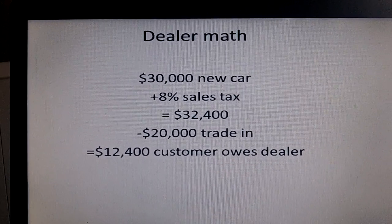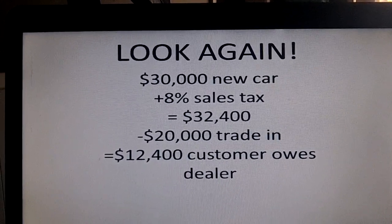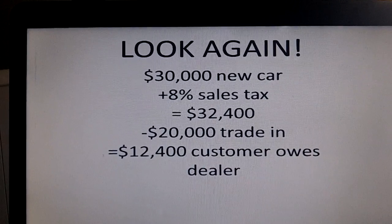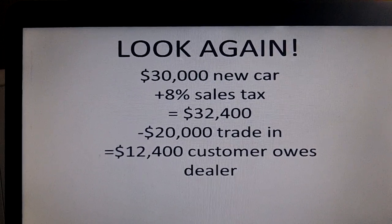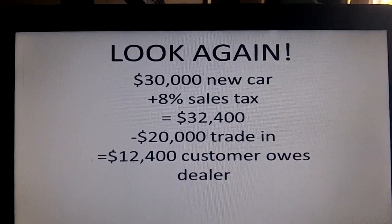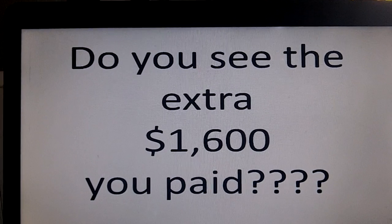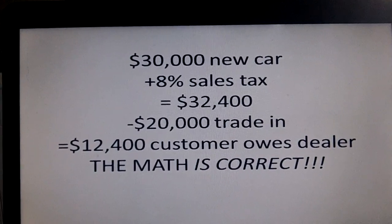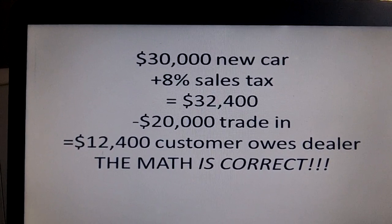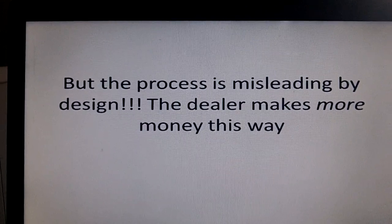Do you see where the mistake is? Let's look at it again. We got a $30,000 new car, we have 8% sales tax, our revised price is $32,400. You have a $20,000 trade, so you owe the dealer $12,400. All that math looks correct — it is correct, it all adds up right. So do you see the extra $1,600 you paid? You're not going to, but here's where it is. This math is correct in theory, but how we came to this math, if we are thinking on behalf of the consumer, it is incorrect. They make more money this way, and that's why they do it this way.